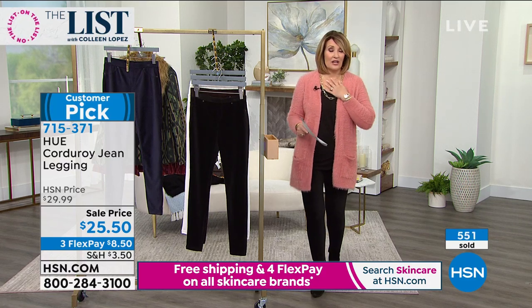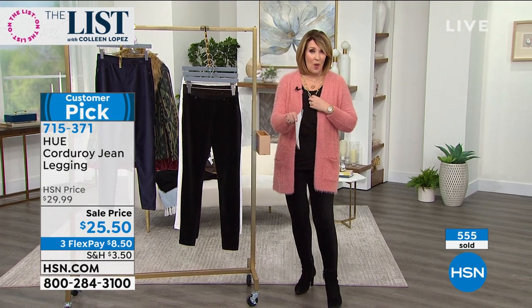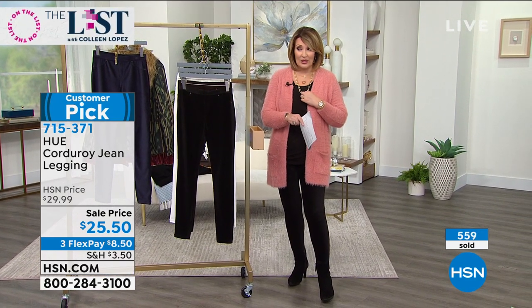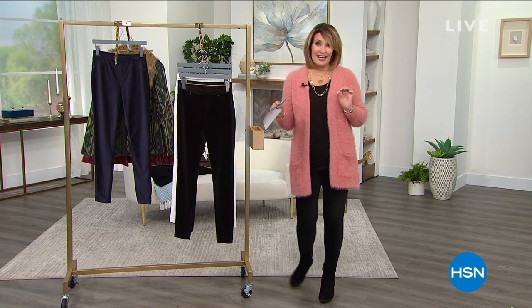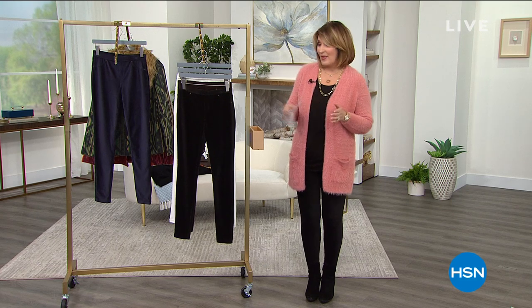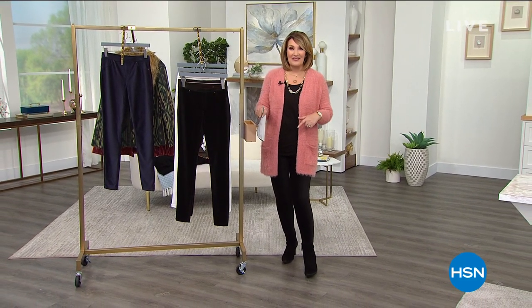Lots still coming up on the list. RJ Graziano is coming up right around the corner — all kinds of other goodies. We have the Cora's that you don't want to miss out on. And we're going to give you more details of what's still to come. Keep ordering your legging. Do not hang up — we have your size, I hope, in the espresso, the black, or that pretty winter white. Lots more coming up with the list right after this. Stay with us.